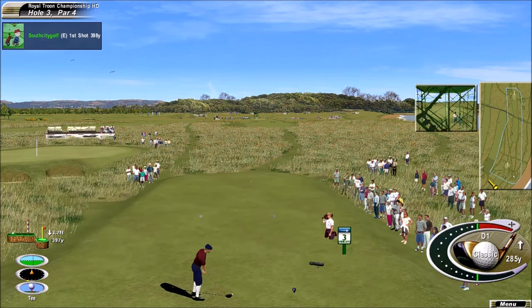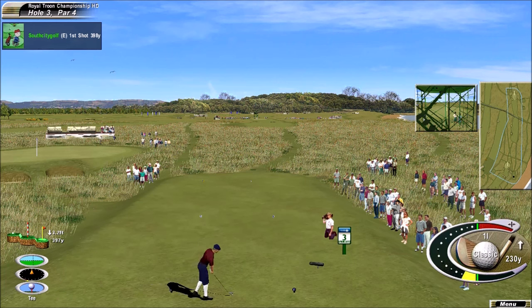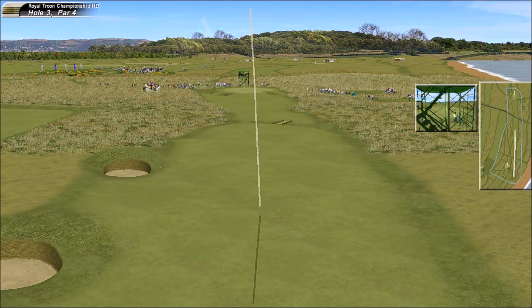Over to Brad Faxon. Thanks, Dan. Par four and very difficult today — only one birdie on this hole. With a conservative play from the tee here, taking an iron. Got a good chase and run on that one, good position.